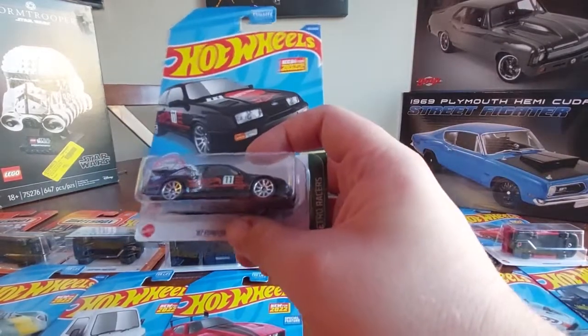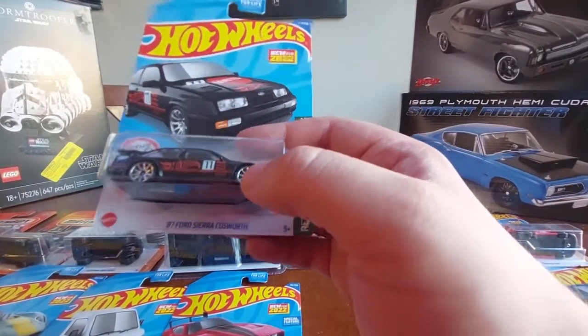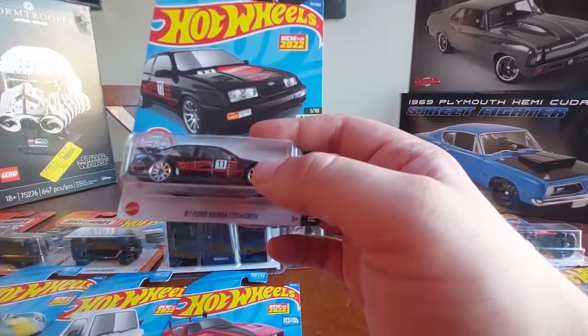I actually got the Sierra RS Cosworth out in the wild - thought this was pretty cool, glad to have copped it, pretty awesome piece.